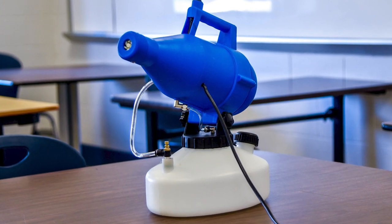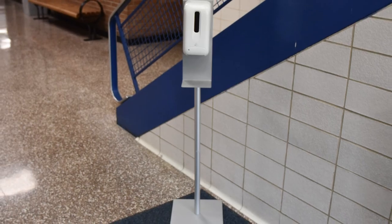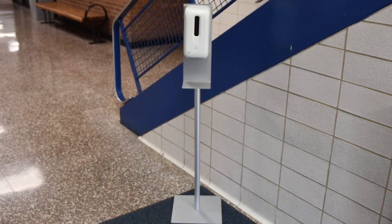Four disinfectant fogger machines have been purchased to allow us to quickly disinfect. We also have hand sanitizer stations set up throughout the hallways.